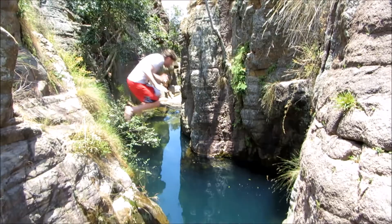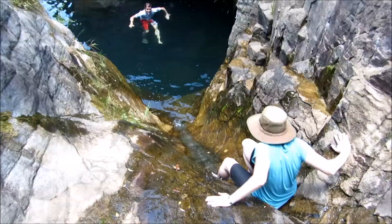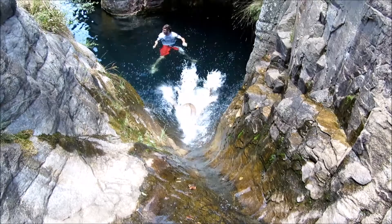If you stop here for lunch, don't be surprised if you end up ignoring your sandwiches to play in this natural water park.